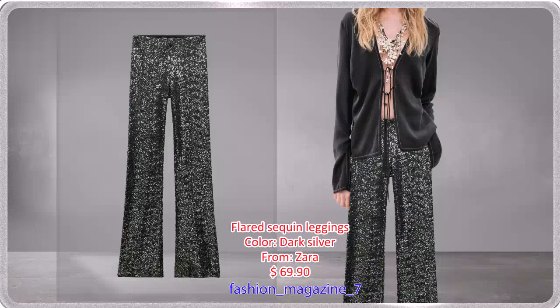Leggings with a High Elastic Waist, Sequins Applix, and Aligned Silhouette with a beautiful design.